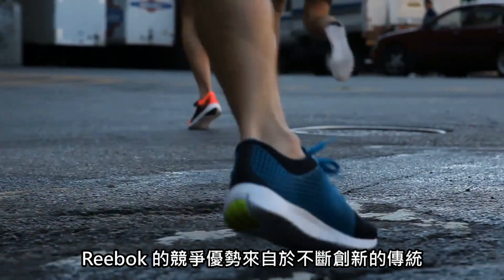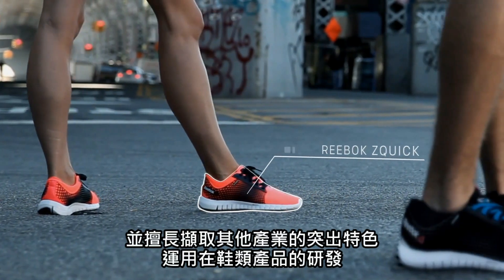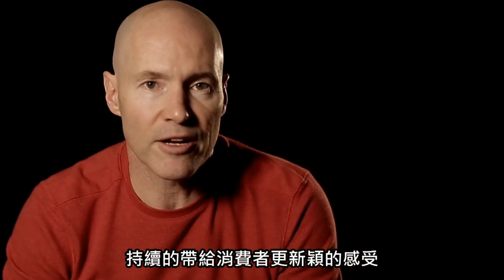One of the competitive advantages of Reebok from its earliest days is its innovation. The ability to look outside your own industry and take great ideas and bring them into footwear is something Reebok's done again and again over the years.